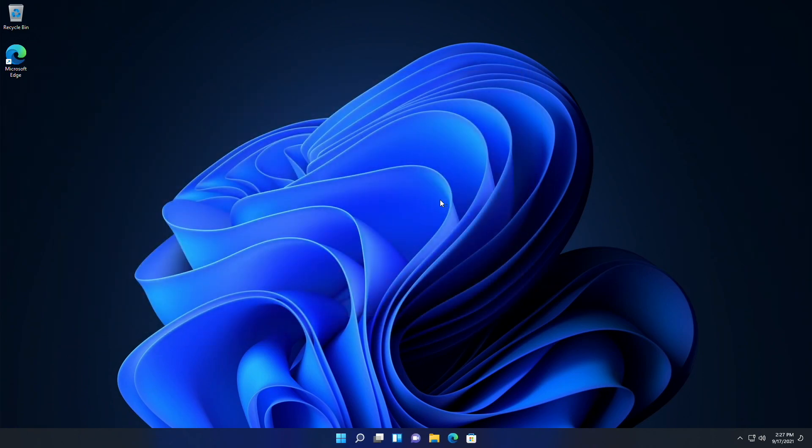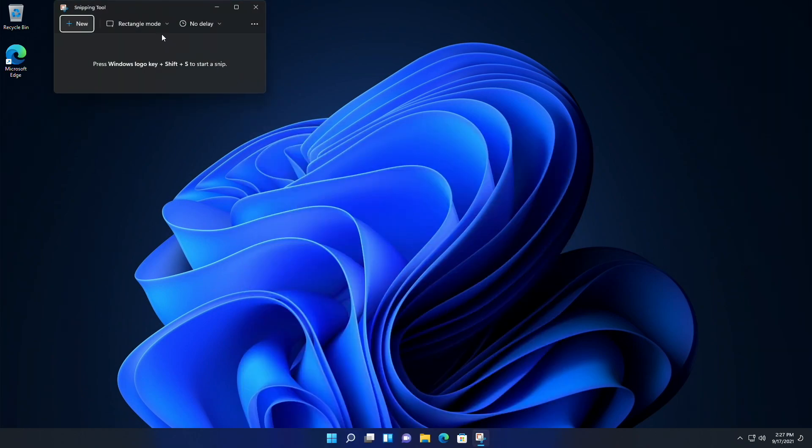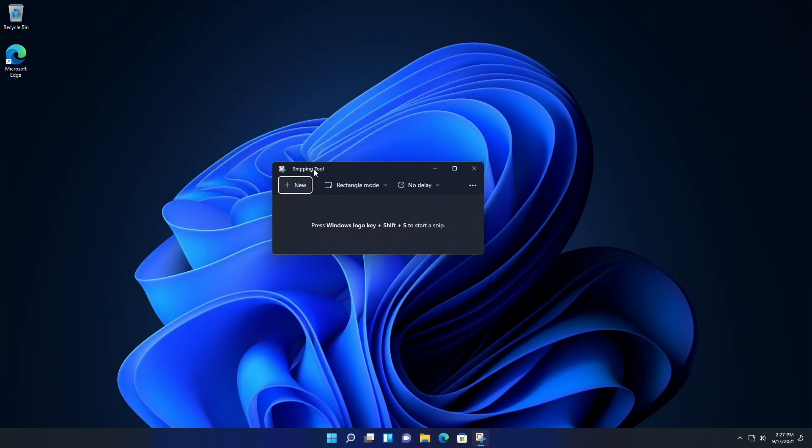Now let's have a look at the updated apps in this new beta build. At the moment I must tell you that these apps, which are new in this beta build, have already been featured in older developer builds.